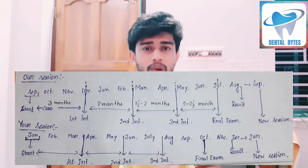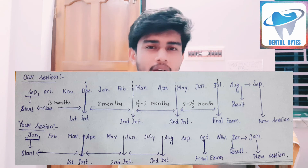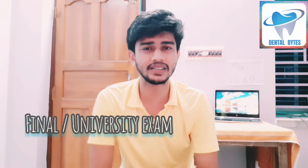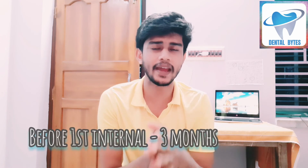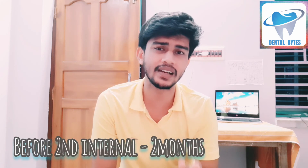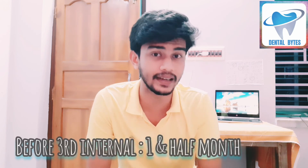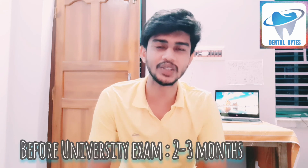So I think this will be the new session timetable for you guys. To summarize: in first year you will have to give 3 internals — first internal, second internal, and third internal. The first internal is a short exam, completing in about 2 hours. Then there is the final university exam. Before the first internal you get three months to prepare, before the second internal two months, before the third internal one and a half months, and before the university exam two to three months.